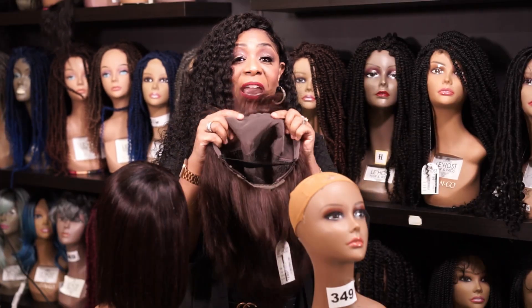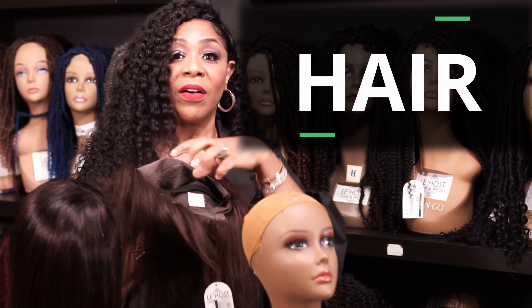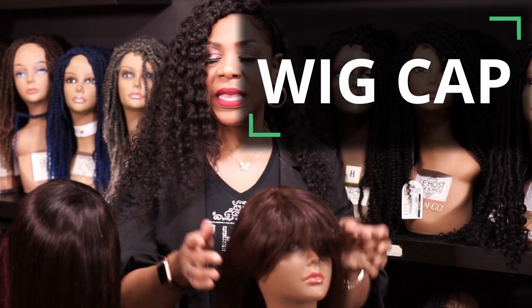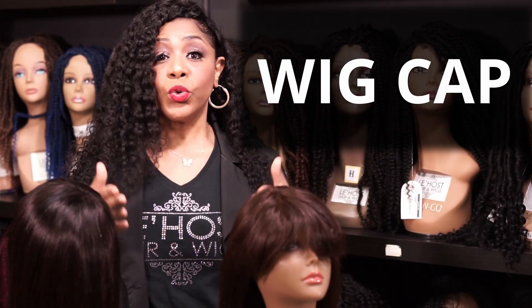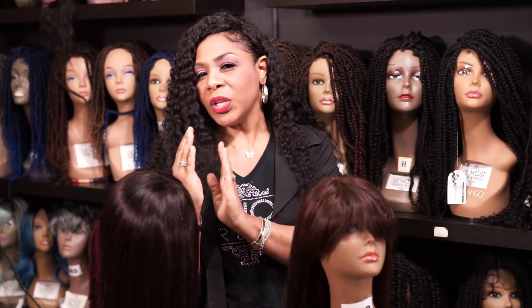So this is the front lace. You're paying for the lace, you're paying for the hair, and you're paying for the quality of the cap. This cap is lighter, it's smoother, it lays so much more comfortable to your scalp. Also, the more a wig costs, the more custom it is.